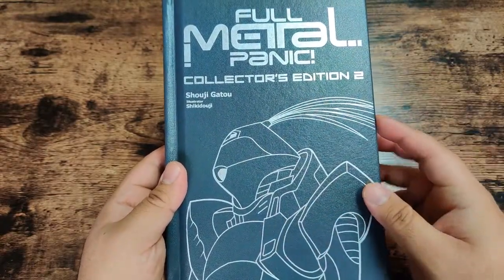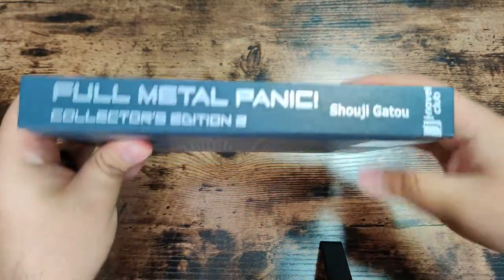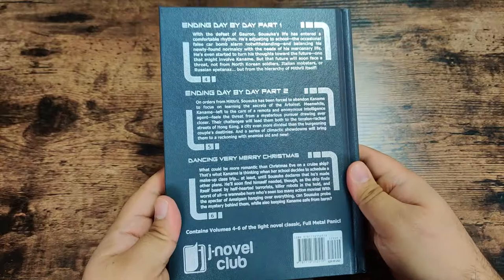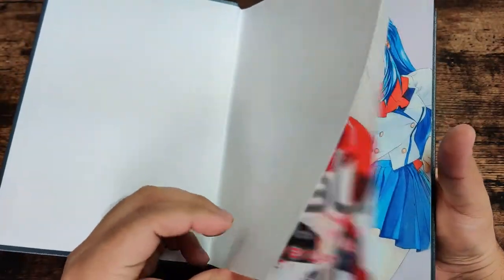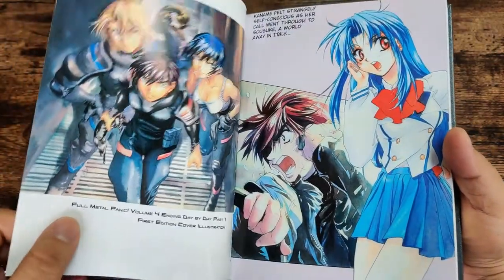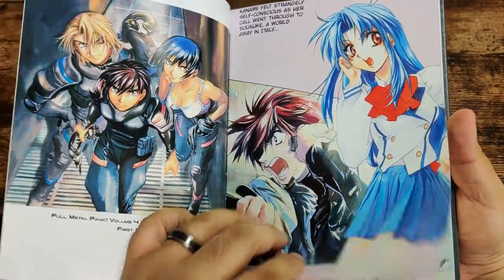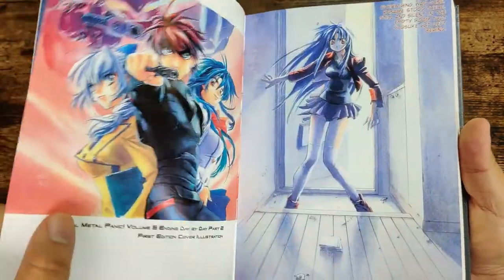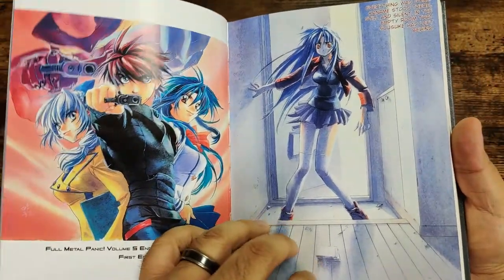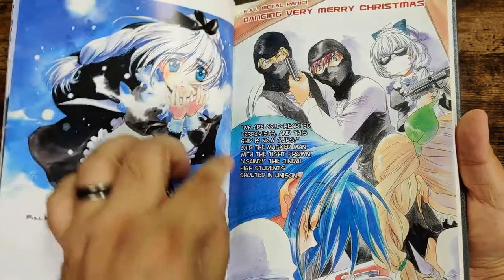Moving on to Volume 2 — we have a different arm slave on the cover with the same title format. The spine matches up with the first volume, and the back shows the synopsis for the next three volumes. Looking at the inserts inside, we get Volume 4 along with its first edition cover, Volume 5 and its first edition cover, and Volume 6 along with its first edition cover.